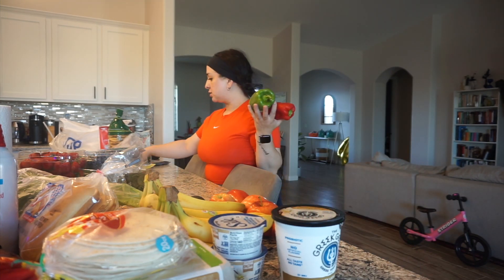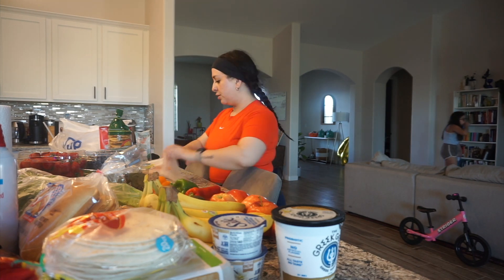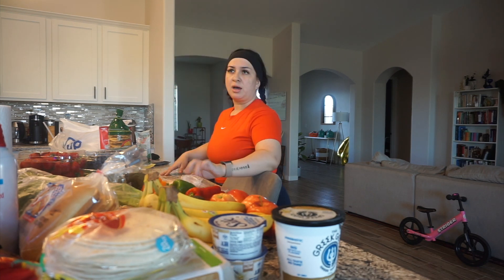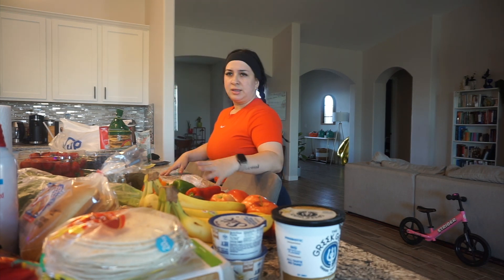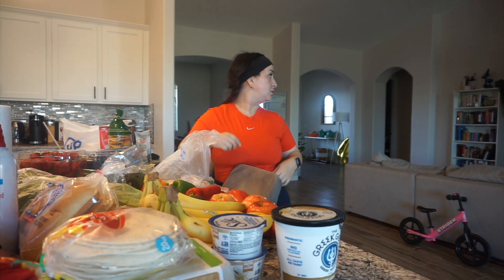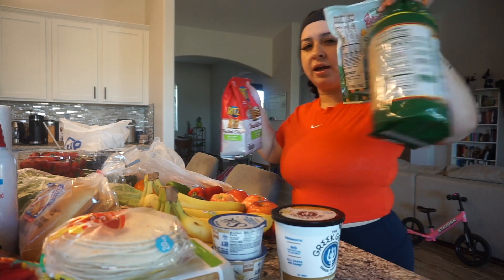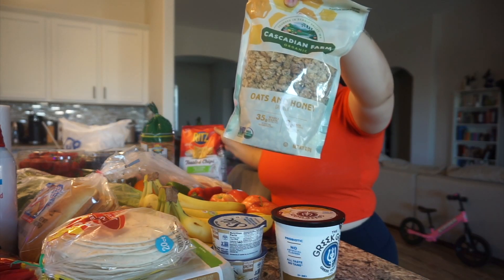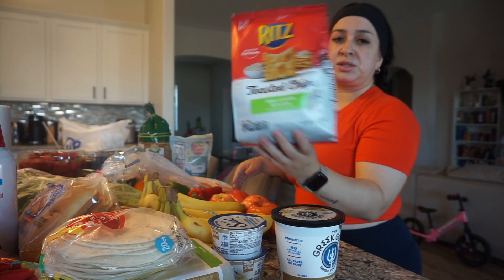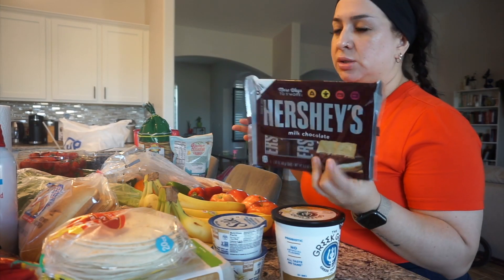I'm going to make fajitas, so I bought some bell peppers. I got potatoes, a bunch of carrots — I don't remember if I need them for anything I'm making — and also cucumbers. The kids like cucumbers and carrots as snacks. Then for the pantry, I got tostadas — my favorite — granola, these toasted Ritz chips which are so good, and then some of these for s'mores because we have all the other stuff.